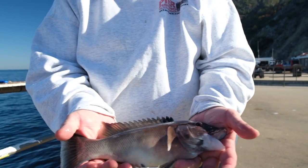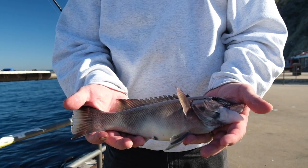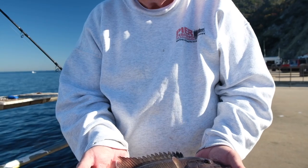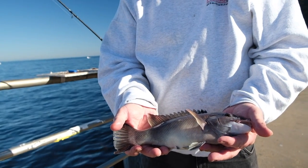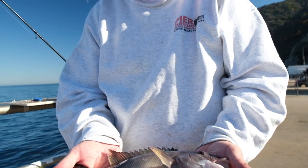That's another female sheephead. Like I said earlier, when they get about 12 inches they start turning into a male — they'll start developing, become redder. Eventually when they get bigger, they'll have red and black and white. But this one looks like it's probably just starting to become a male, so it goes back in the water.